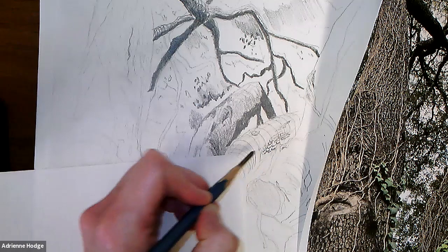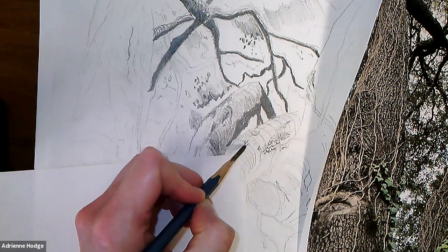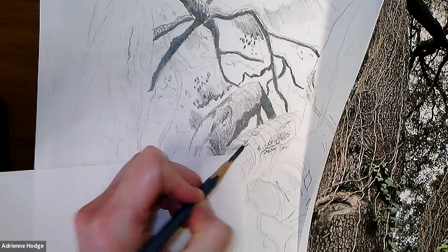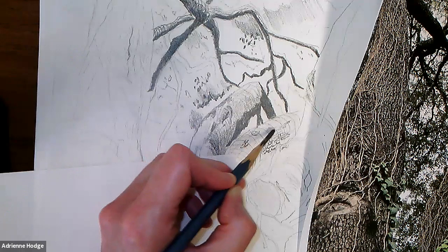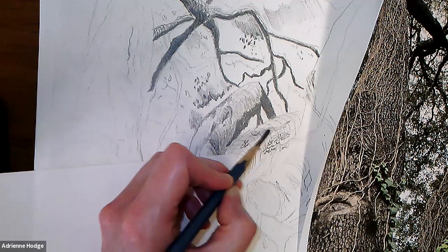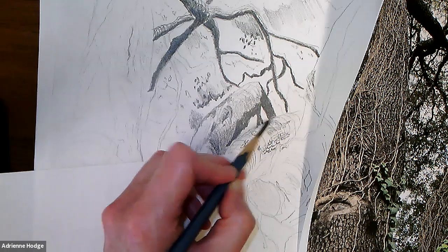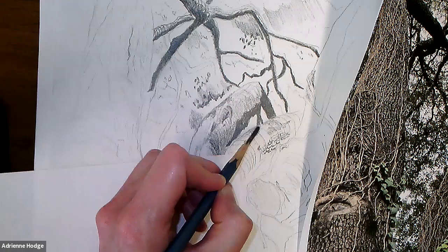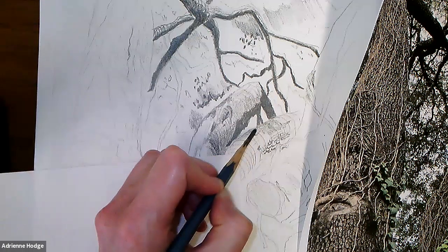The bark gets very dark on the ones closer to me where I can really see shadows between the bark, and maybe a few moments right here. For the rest of this bark I can get away with some tonal shading, but as I do that I'm going to follow the curved contour lines I laid out for myself.